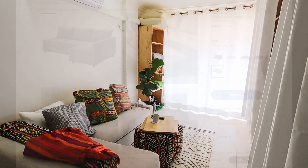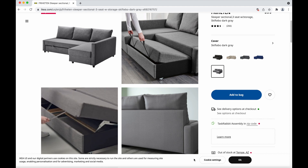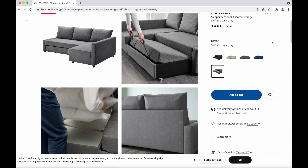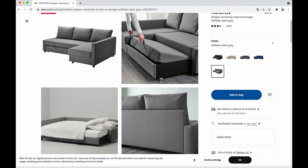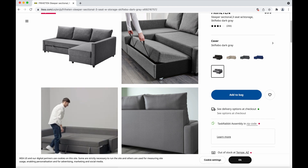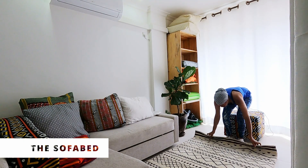Let's talk about the sofa bed. The sofa bed was a design that I had a Rwandan craftsman make using this IKEA sofa bed design — they used this exact model. It also has storage underneath, as you can see here. I was very happy that I was able to find someone who did the exact design right here in Rwanda, because there's no IKEA here, so you have to have someone make it locally.